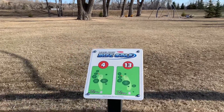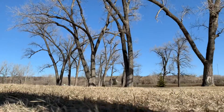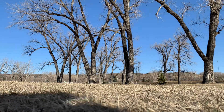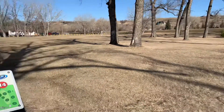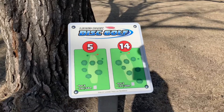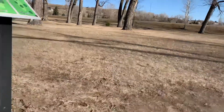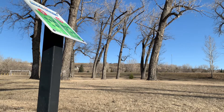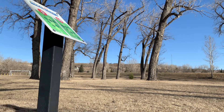Getting into the longer holes. Hole four, par three, 151 feet. A little bit of a headwind, so it's a little more stable. On to hole five. It's a crusher by this course's standards — 190 feet, par three. It's kind of tucked in behind those trees. Let's see a throw. A little short.